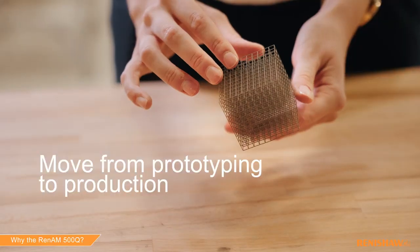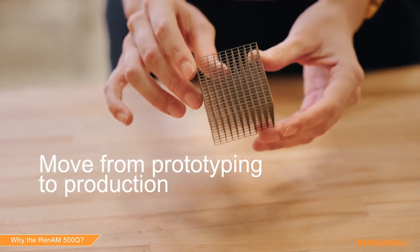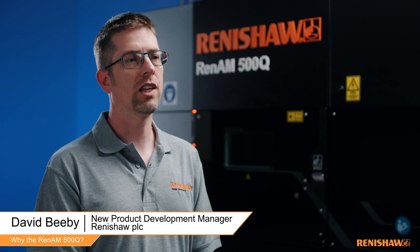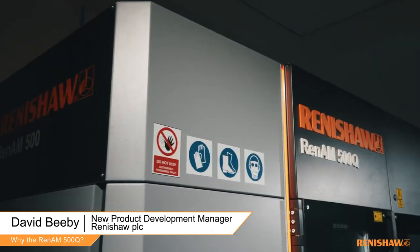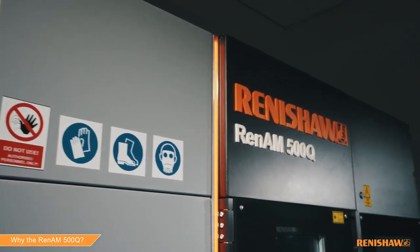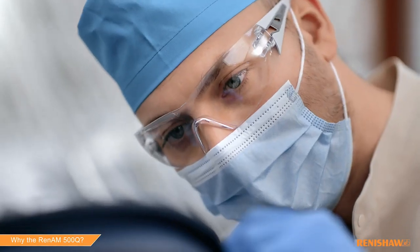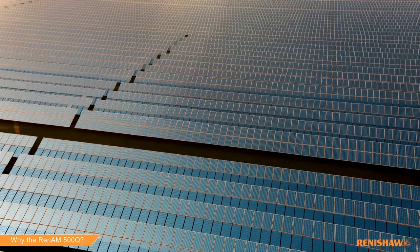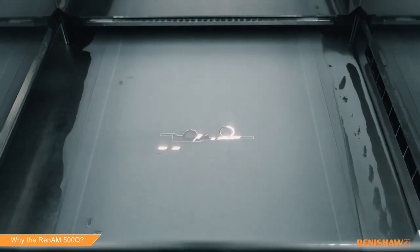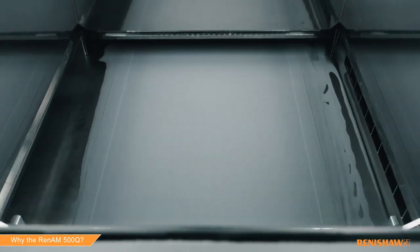Move from prototyping to production with the RenAM 500Q. The 500Q's cost-effectiveness really comes from its productivity. Our global customers use the RenAM 500Q for volume manufacturing in sectors like medical and dental, aerospace, automotive, consumer electronics, energy, tooling and defense. Real parts for real applications generating real revenue.